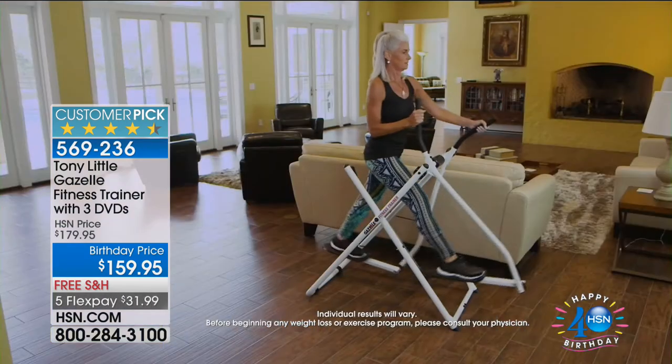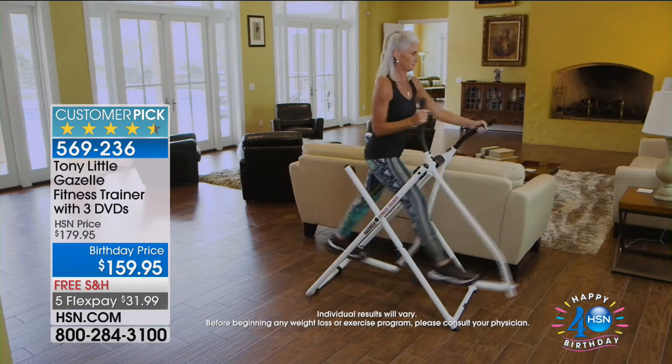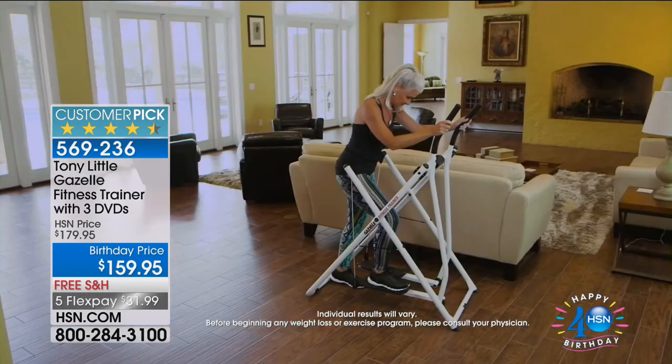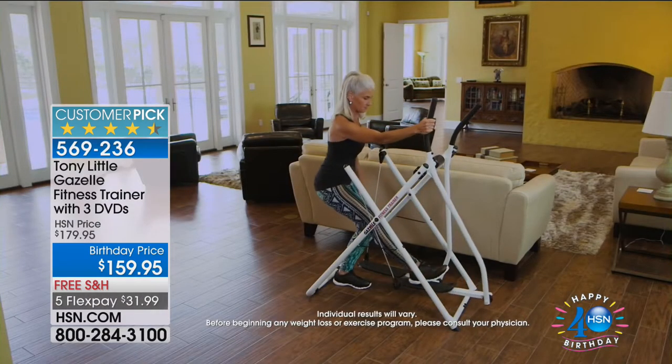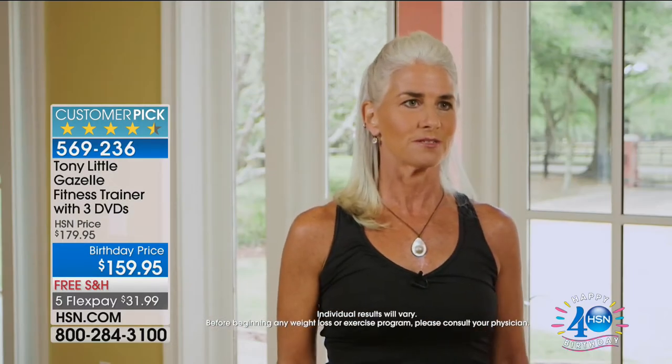I'm a fitness instructor and a certified personal trainer and yoga instructor for at least 30 years. I love to be active — I do all kinds of sports. Getting on the Gazelle today, I was amazed. It was very smooth, and right away I could feel the workout in different parts of my body that I haven't felt in a while. When I did the stretches on it, I was really amazed because I can get into a really nice deep stretch that I would not be able to do on my own.